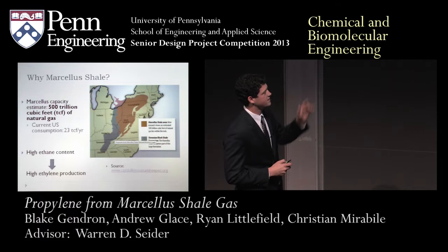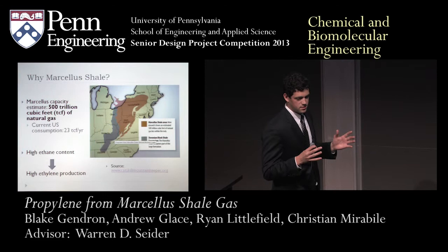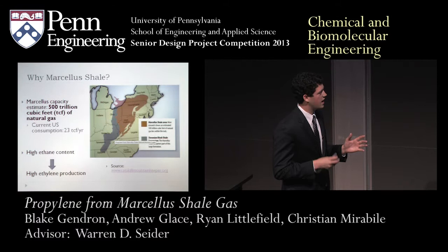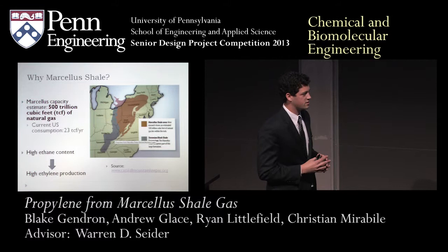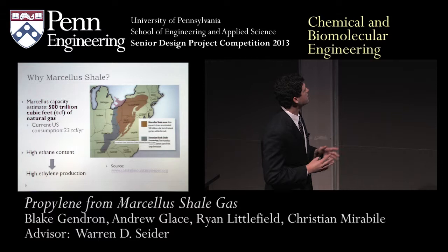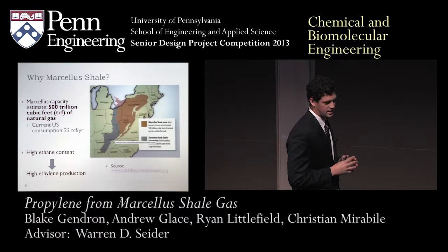The Marcellus shale basin stretches from West Virginia, as far south as Alabama, all the way to Ontario, Canada. The exciting part of our process is that we're taking this Marcellus shale and converting it to propylene. It's such an important natural gas resource because we just discovered it and it's driving a lot of the processes we use today. There are 500 trillion cubic feet of natural gas discovered in America, with 23 trillion cubic feet per year consumed annually — basically 20 years of Marcellus shale supply discovered in the United States.